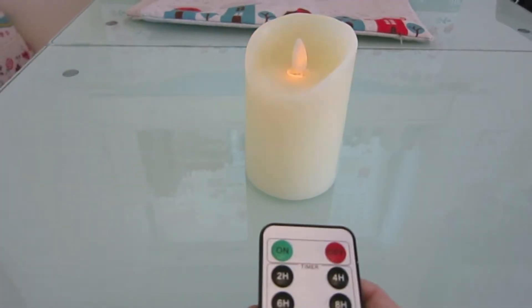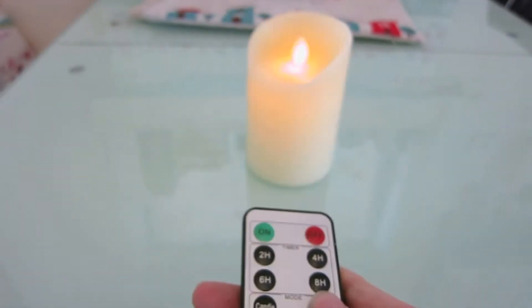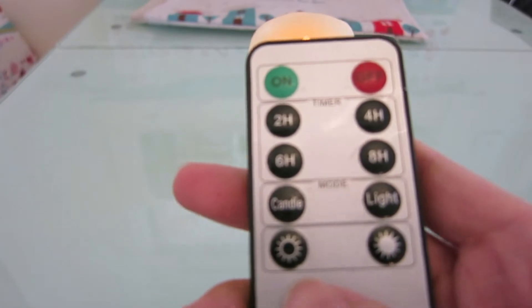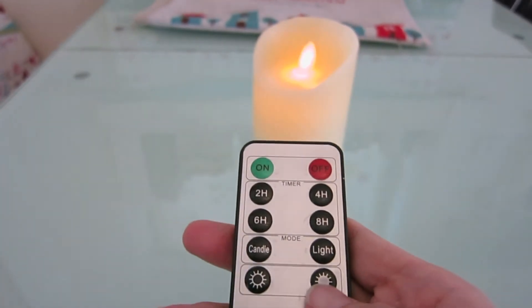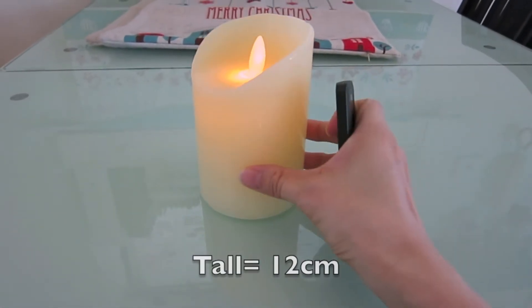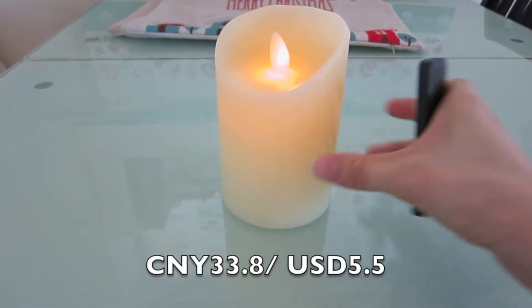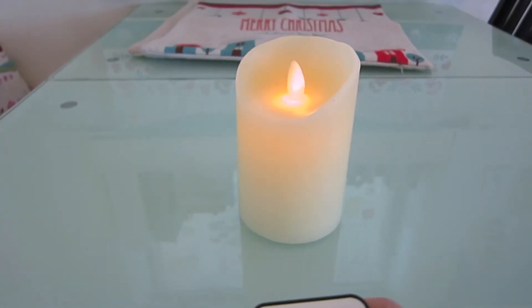This is how it looks when I press the candle button. Now I'm going to press the light button. Oh, I forgot to tell you guys it has dimmer mode too. I believe this is a 12 cm tall candle and the price is 33.8 Chinese Yuan. And here's the off button.